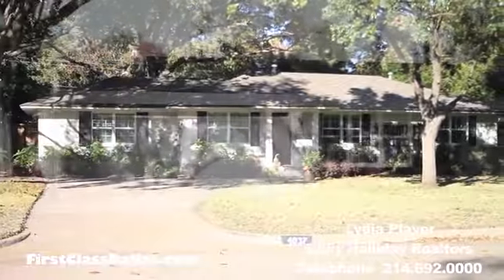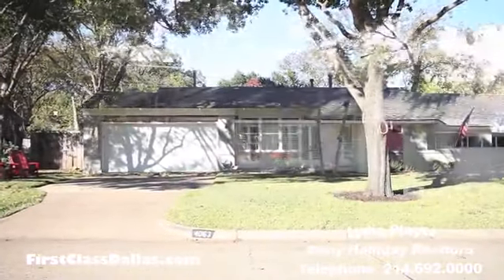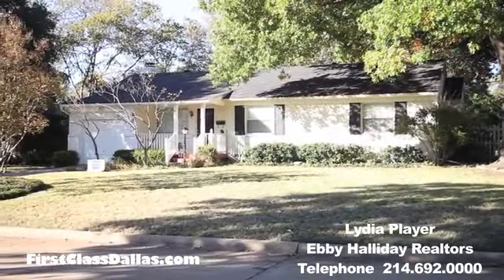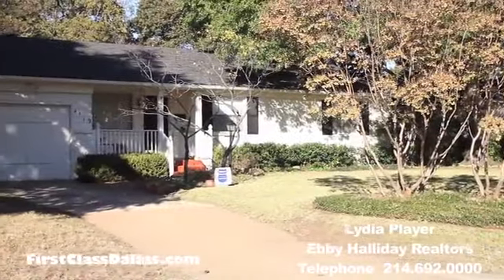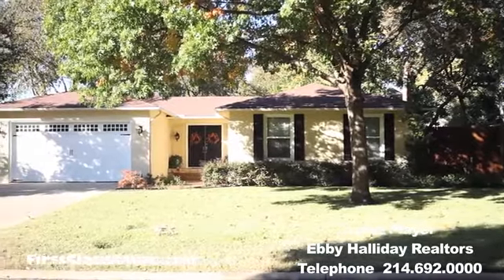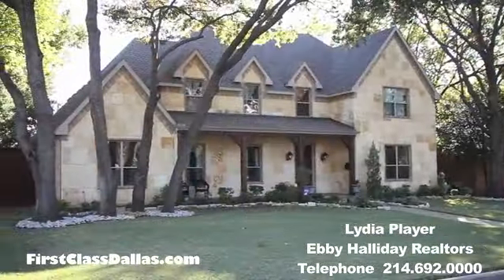Lydia, you always bring us to such interesting parts of the Dallas area, and you certainly did not disappoint us today. Midway Hollow was just fantastic. What else can you tell the viewers about it? One of the lovely things about this area is it's got such a pleasant mix of cottage homes, bungalows, and original ranch-style homes, along with newer construction and some lovely mid-century modern properties. Currently, the average home sale for original 1950s-built homes is about $325,000, and new construction is selling for around $875,000 on average.